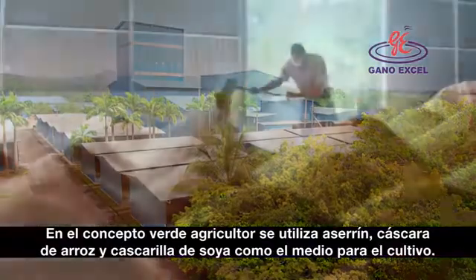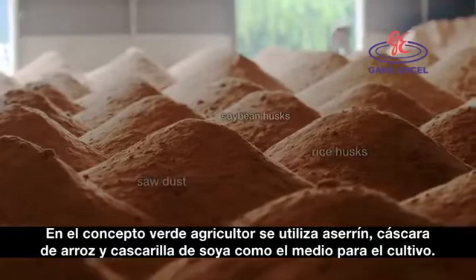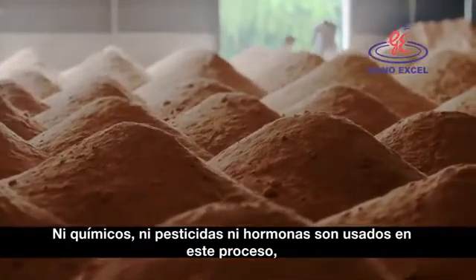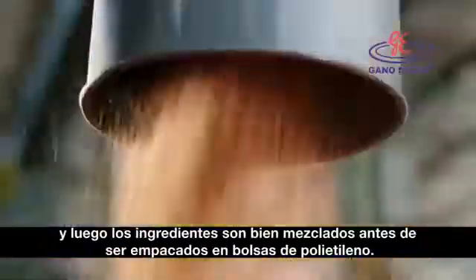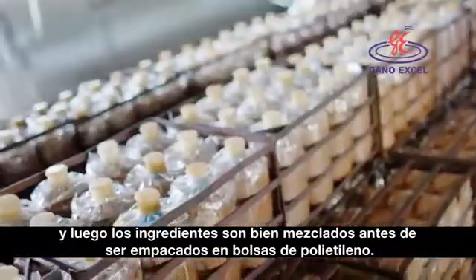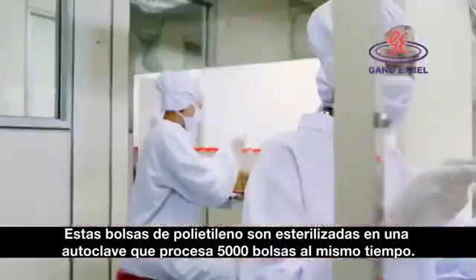The green farming concept uses sawdust, rice husks and soybean husks as the medium for cultivation. No chemical, pesticide or hormone is used in the process. The ingredients are prepared for natural fermentation, and then mixed well before being packed into a polybag. Polybags are sterilized in an autoclave that processes 5,000 polybags at one time.